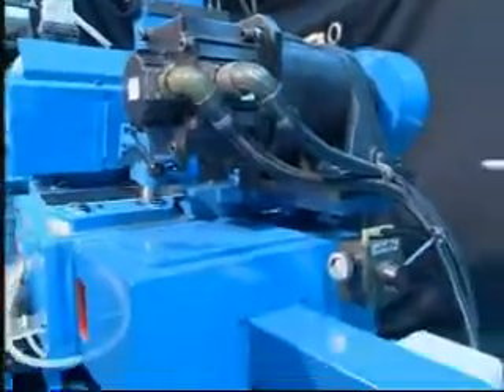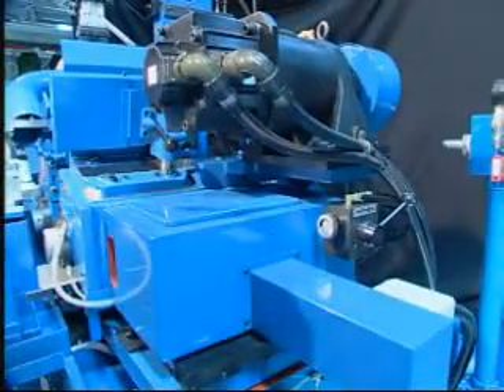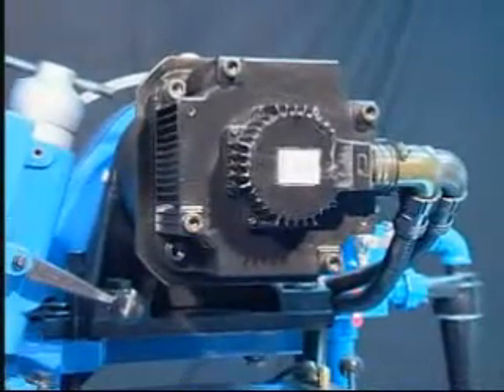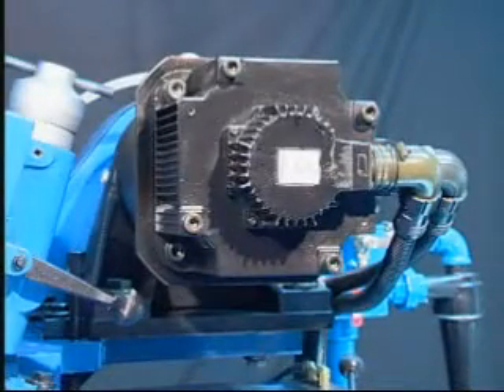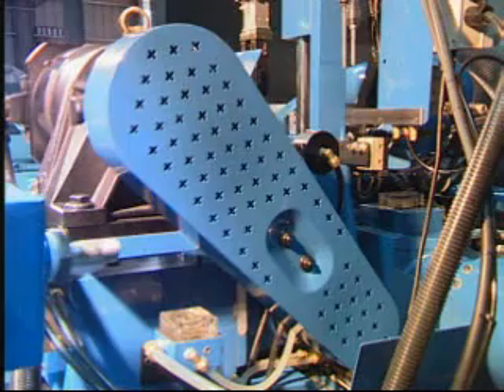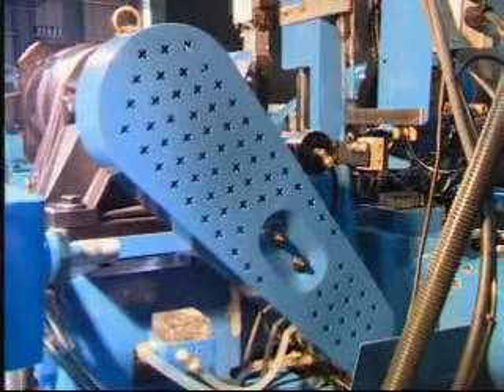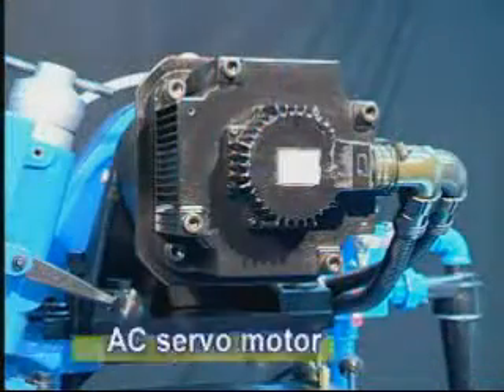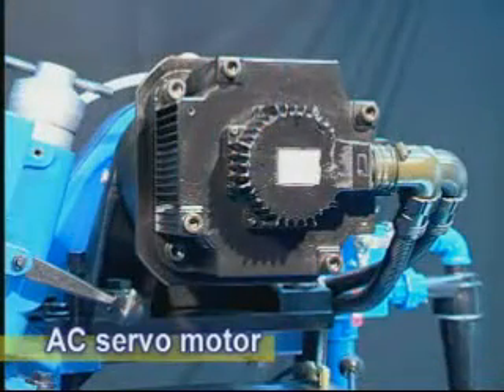The AC servo motor and spindle are driven by timing belt. The AC servo motor rotates at 10 to 250 RPM and can be set at will. The digital control displays speed for the best linear speed, ensuring unchanged linear speed even if regulating wheel outer diameter changes, to ensure the best possible grinding product.